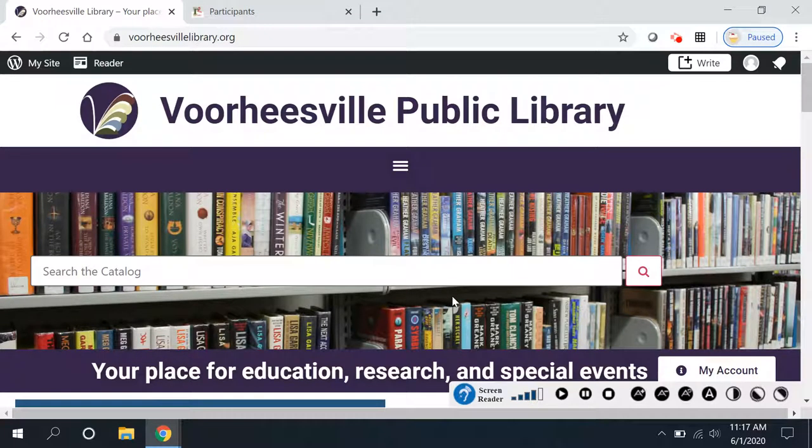Good morning and welcome to summer. The Voorheesville Public Library is launching the summer reading program starting today, June 1st.